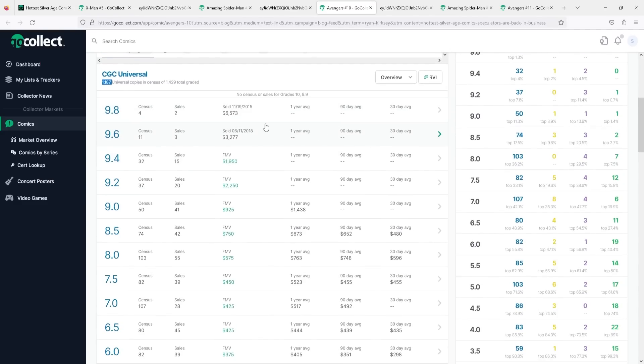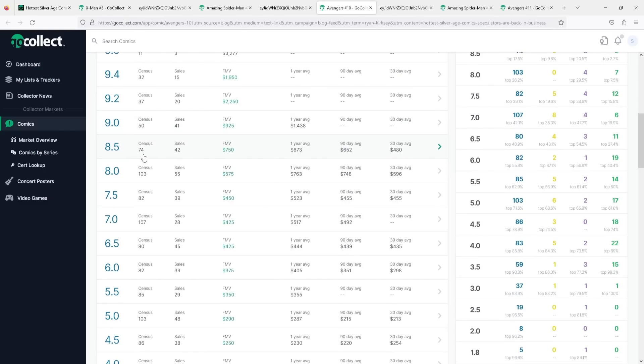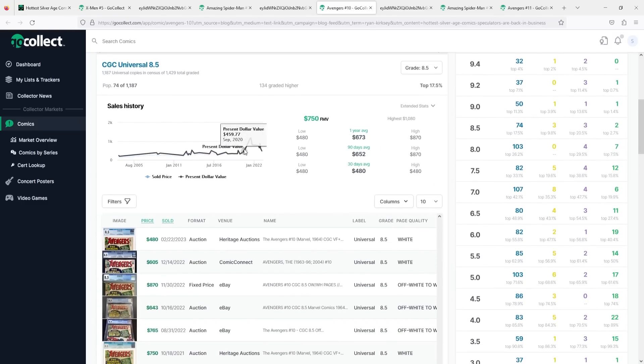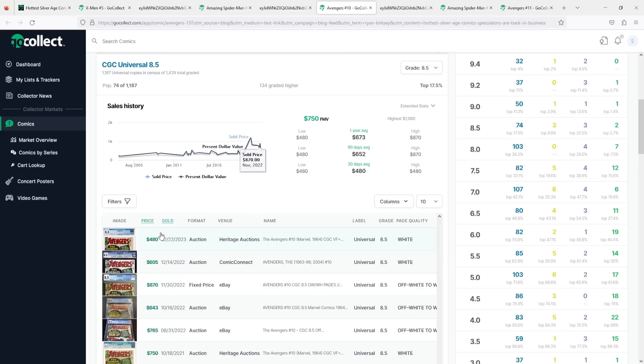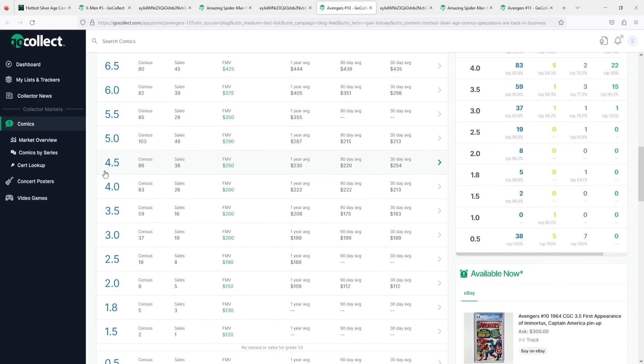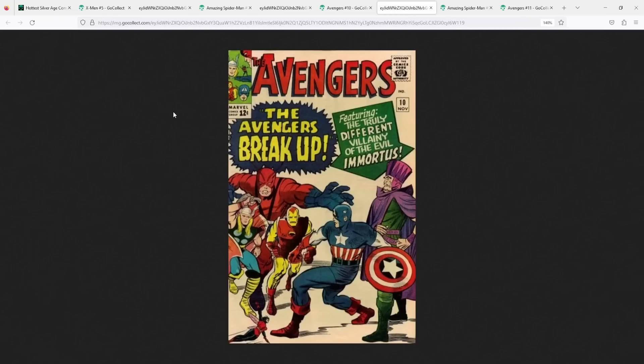Looking at the numbers: CGC census has this at 1,187. The 9.8s have four on the census but there hasn't been a sale since 2015. Going down to the 8.5: 74 on the census, 30-day moving is $480 — which is surprising because the 8.0 30-day moving is $596. This book definitely shot up in 2021 and had its correction, but it's still sitting above its 2020 price, where it was selling at around $319 to $400 in September 2020. The most recent sale in February 2023 was at $480 — that person got a really good price because the 8.0 went for $596. At the 4.5, there are 86 on the census, fair market value around $250, and the 30-day moving is right in line at $250. Raw copies on eBay typically sell around the $150 to $200 level.